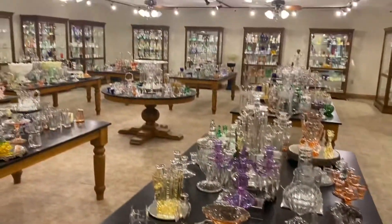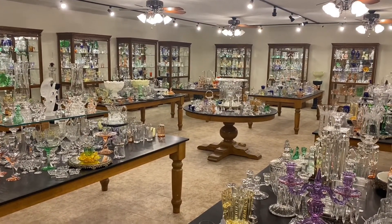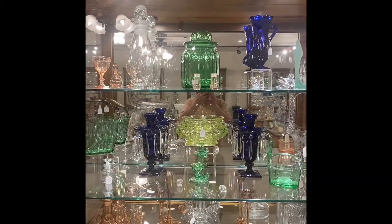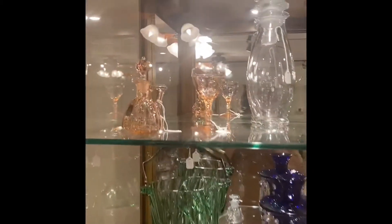Every day for about the next two weeks we're going to be showing you a video of what's in one case or what's on a table. So let's get started this morning — here we are at day number three, case number three. Case number three, top left-hand corner: